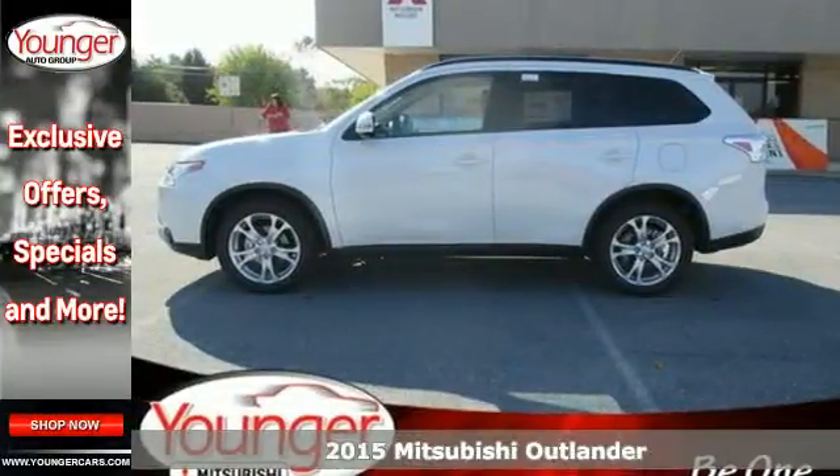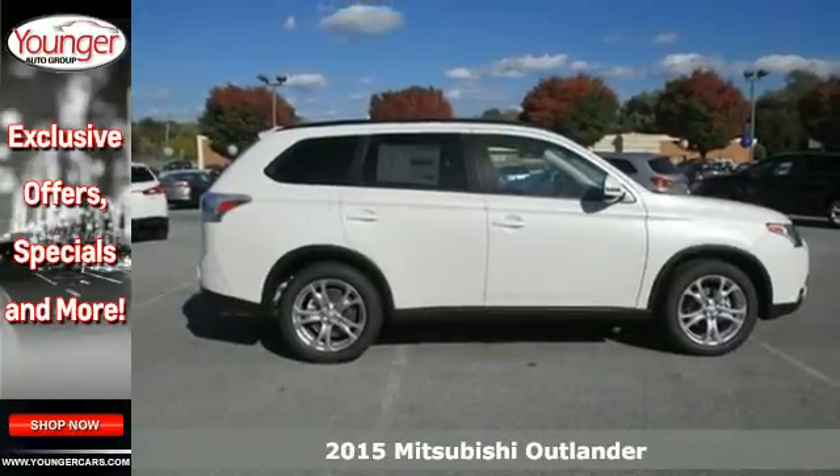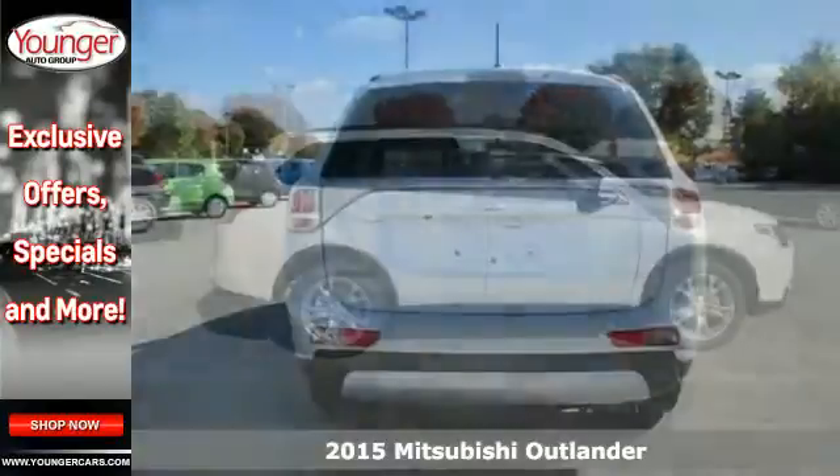It's a 2015 Mitsubishi Outlander. This compact CUV provides some very compelling reasons to take the scenic route.